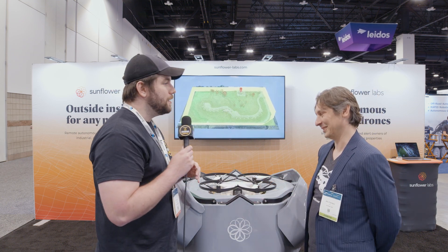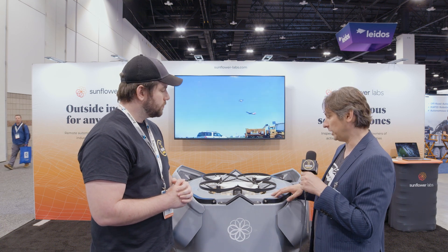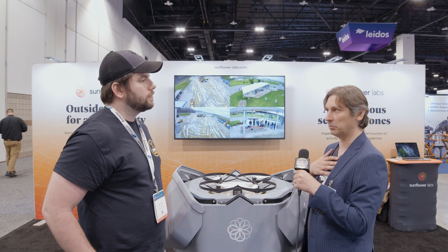For people who want to learn more about Sunflower Labs, the Bee, and the Hive — go to sunflowerlabs.com. All the information is there. We're a pretty transparent company — we have a YouTube channel and a LinkedIn channel. Just Google Sunflower Labs and you'll find us easily, or you can reach out directly. I'm Alex at Sunflower Labs. Thank you so much for your time.